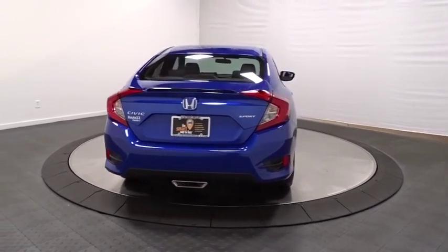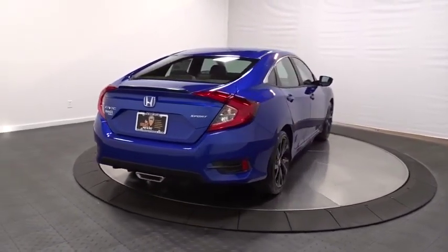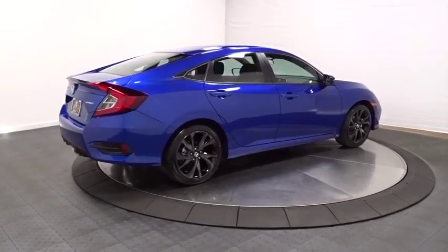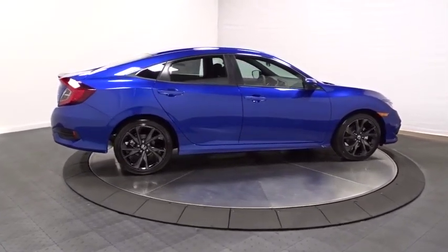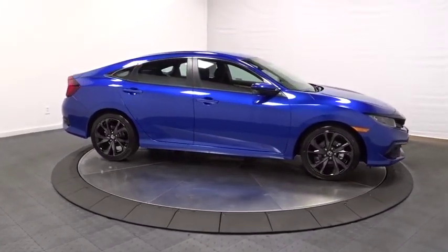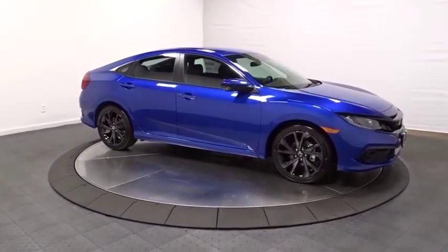Trip computer, brake assist, tachometer, outside temperature gauge, day and night rear-view mirror, automatic air conditioning, cloth seat trim, body color door handles, engine immobilizer, low tire pressure warning, four-piece floor mat set, power rear window sunshade.